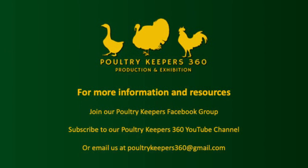We hope you found this Poultry Keepers 360 video interesting and helpful. For more poultry keeping content, consider joining our Poultry Keepers 360 Facebook group and be sure to visit our Poultry Keepers 360 YouTube channel. You can also send us an email at PoultryKeepers360@gmail.com. Thanks for watching and have a great day.